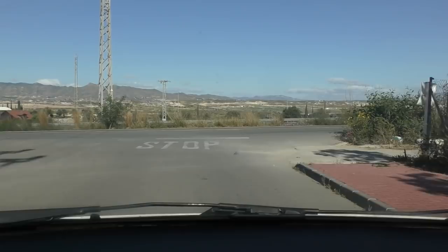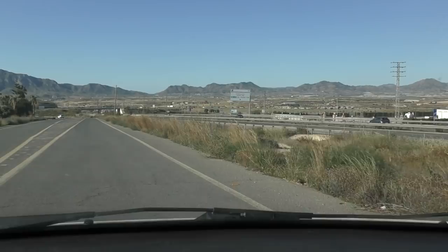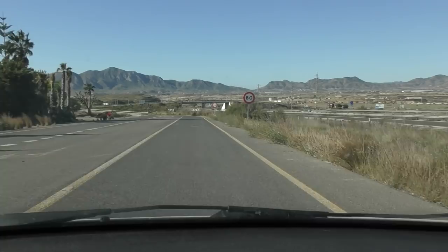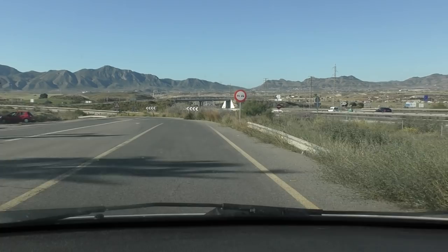The road we're coming on now is the old RM3. Be careful when you're coming down here because this was the old road — it just suddenly shoots off to the left. You can see a white line going right down the middle of the road there. I hate to think the amount of people that have probably left a skid mark there from not following the road correctly.